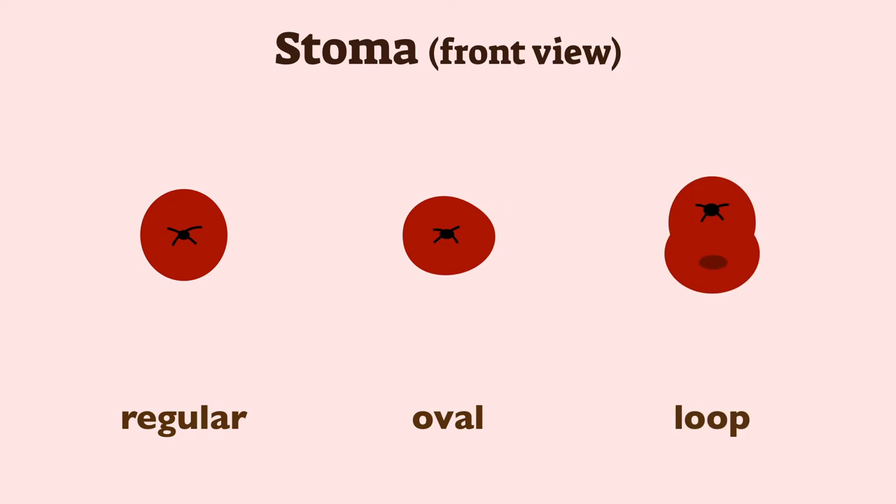The loop stoma is made for reversal surgery, so that the bowels remain as normal, not removed, and the patient can decide to revert from the stoma back to internal use of the bowels once again.